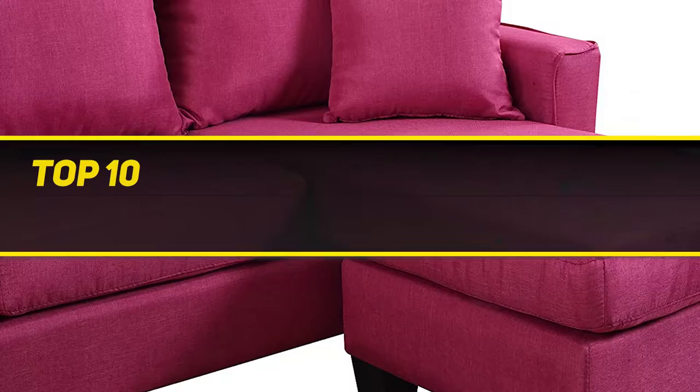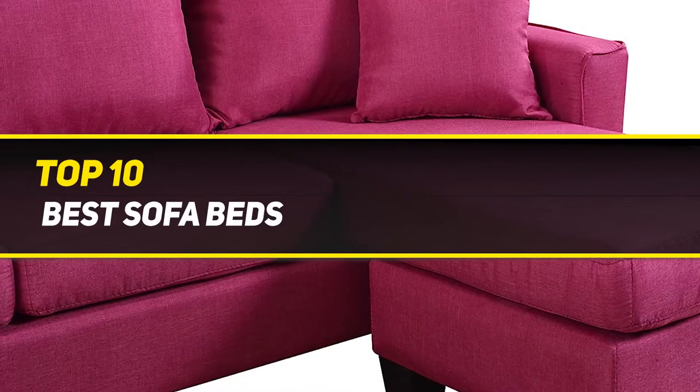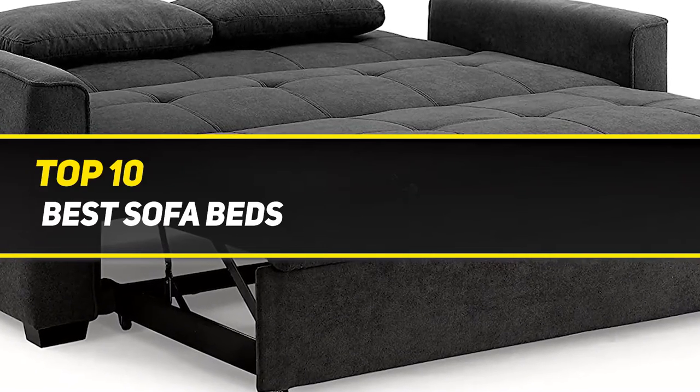10 Best Picks presents the Top 10 Best Sofa Beds. Starting at number 10.